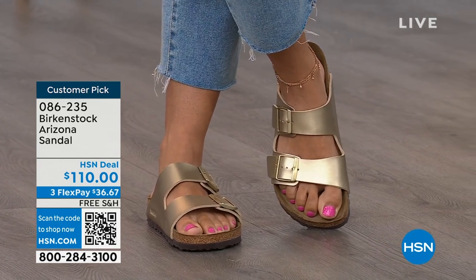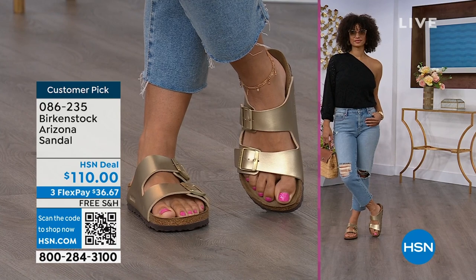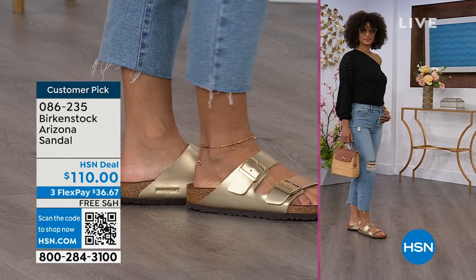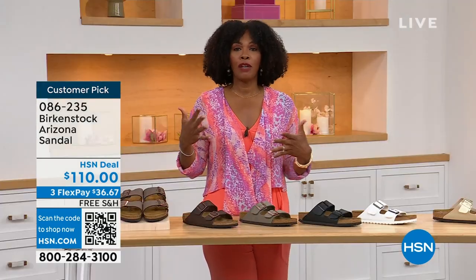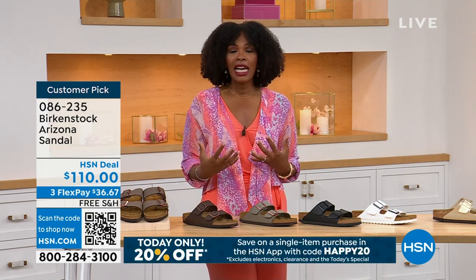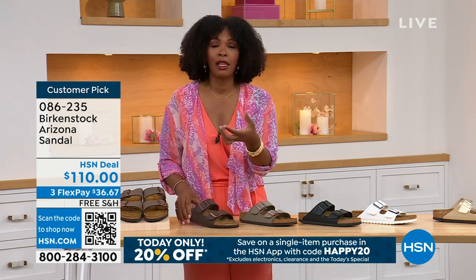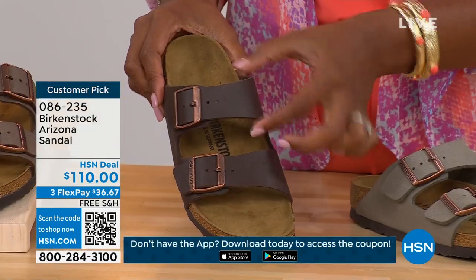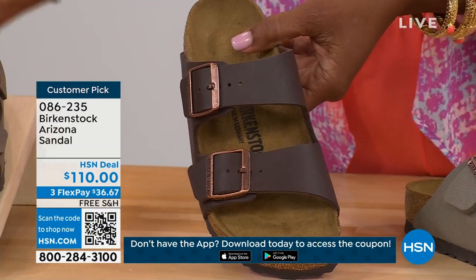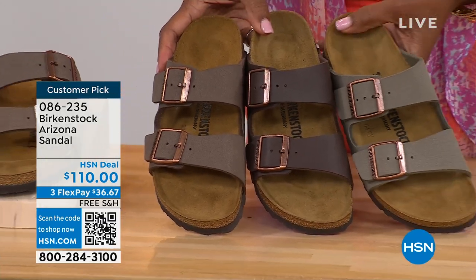When you're comfortable, you kind of walk differently. You're not shifting from side to side, not thinking about your feet hurting. You can just go about your day. If you're on vacation, sightseeing, on your feet for who knows how long, you want a shoe that you know is going to feel good. The straps on the Arizona are a little bit wider than the Madrid or others with a thinner strap. If you feel that's most comfortable for the top of your foot, definitely take advantage of these.